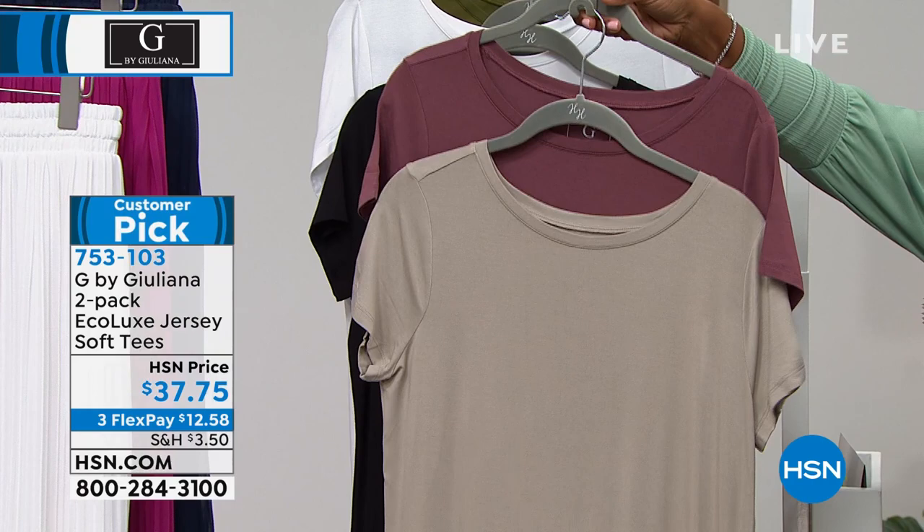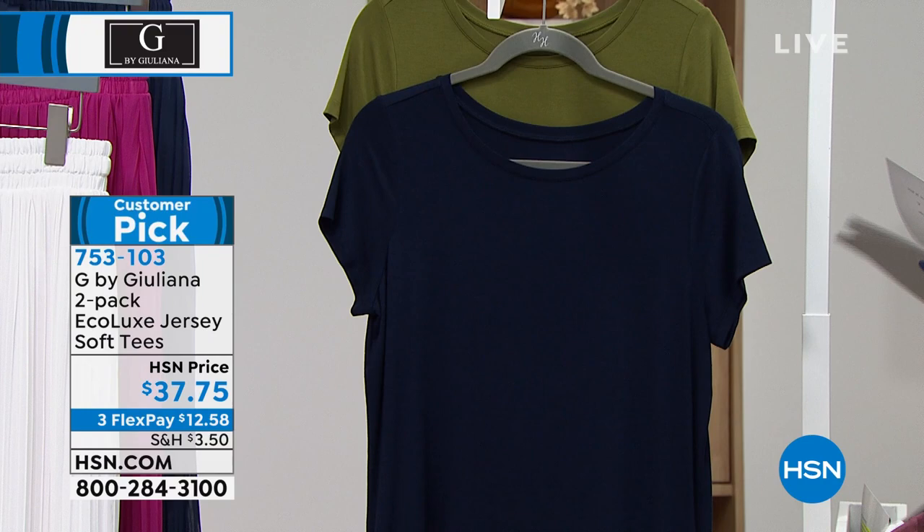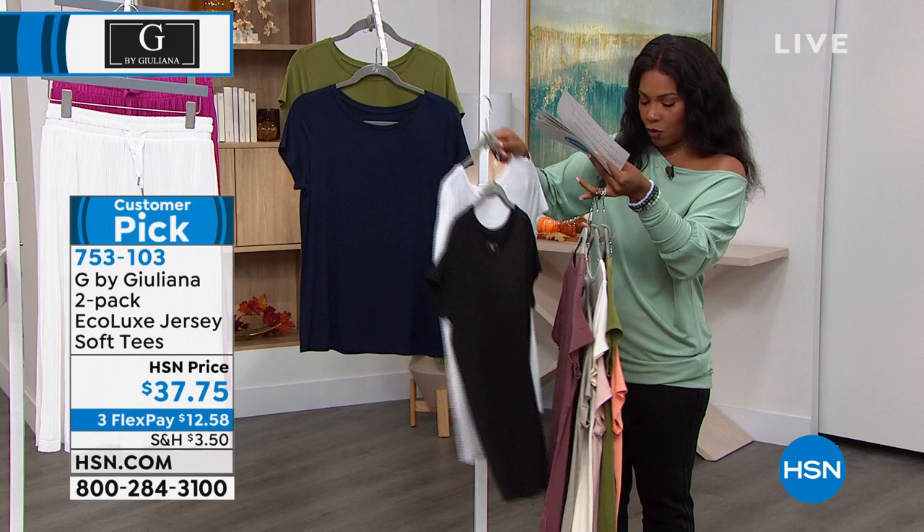So two different ways to get olive — the olive and navy or the olive and coral. Double extra small to 3X, and these are 26 inches in length. For somebody not familiar with the Eco Luxe Fabrication, let's talk about that.